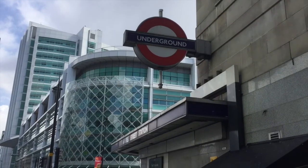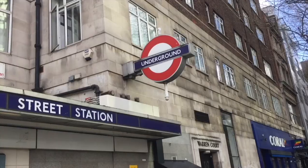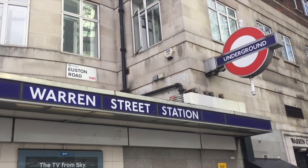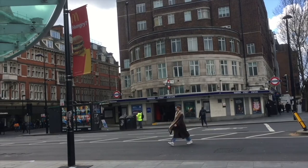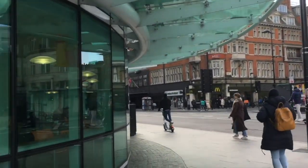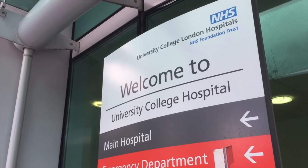I see another underground roundel ahead — turns out it's Warren Street on the Northern Line. London is a bit like a jigsaw puzzle, and when you put the pieces together it's quite interesting what you can come up with. There's Warren Street Station, and just over here we are at University College London — I had no idea where that was before.